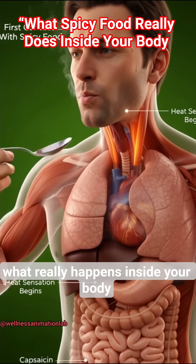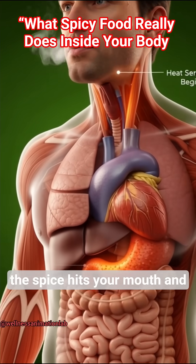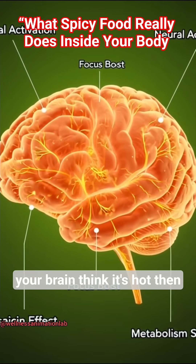What really happens inside your body when you eat spicy food? First, the spice hits your mouth and activates heat-sensitive TRP-1 receptors, making your brain think it's hot.